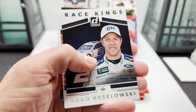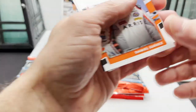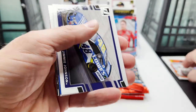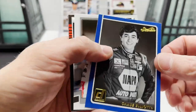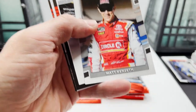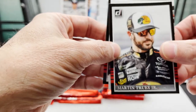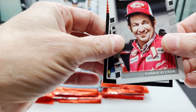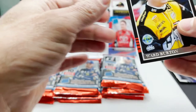Brandon Jones, Brad Kalowski, Daniel Suarez, Jimmy Johnson, Chase Elliott Studio, Matt Kenseth, Martin Truex Jr., Donnie Allison Legends card.